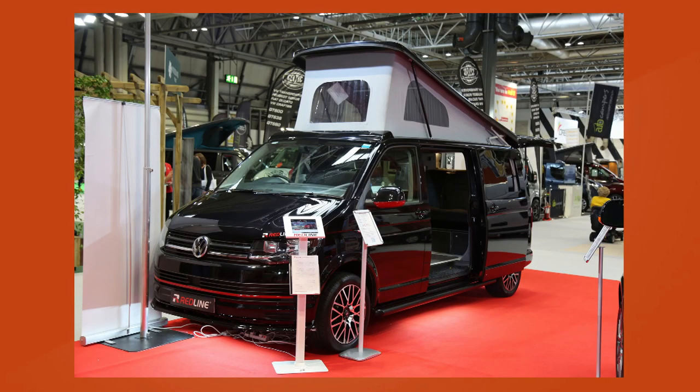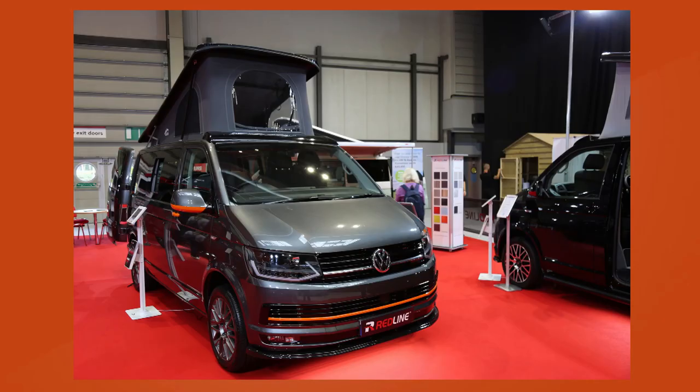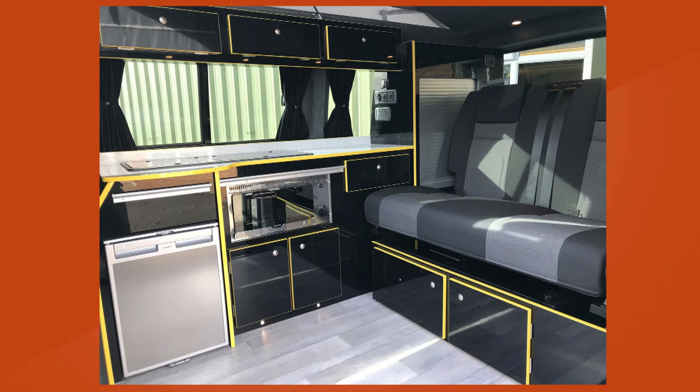What kind of bizarre requests have you had over the years? We've had various different things, but we had one campervan with yellow detailing on the outside, yellow detailing on the handles, yellow detailing on the cupboard edging and black gloss covered edging — and that was because the customer was a beekeeper.